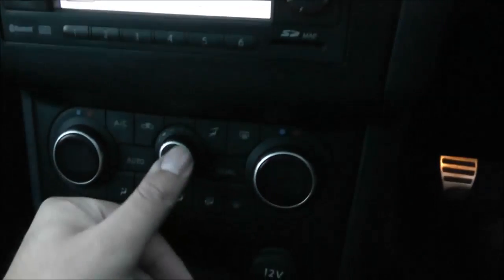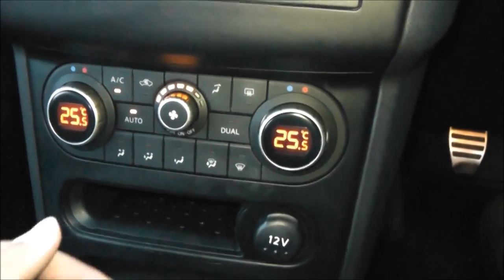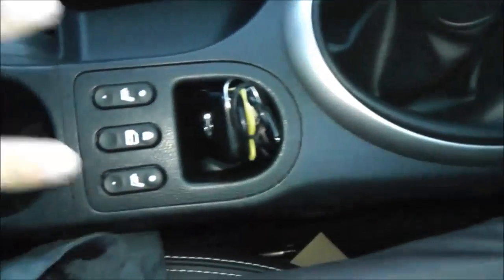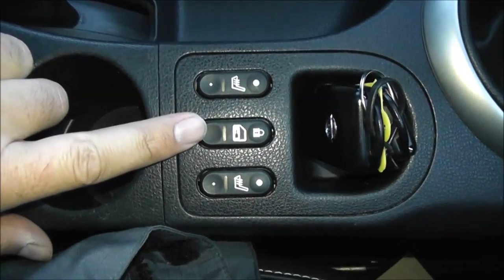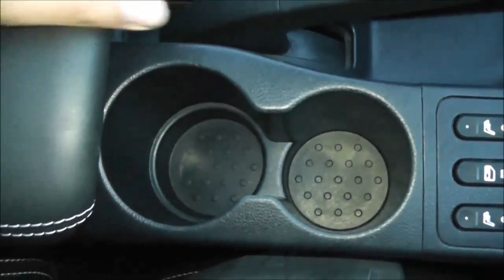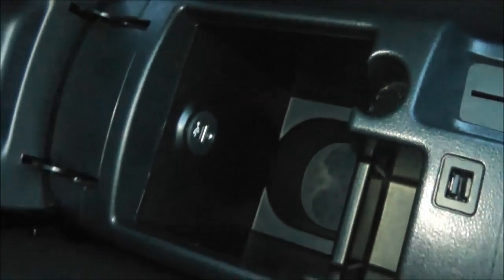Below we've got automatic dual-zone climate control, a 12-volt accessory socket, and a 5-speed manual transmission selector. As it's top of the range, it has switches for the heated front seats on the outer positions and an interior central locking button in the middle. There are a couple of cup holders, and underneath the comfortable armrest there's storage space. To complement the stereo, there's a USB and AUX port for connecting iPods and other devices.